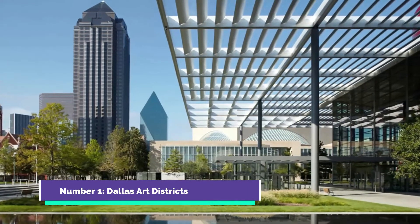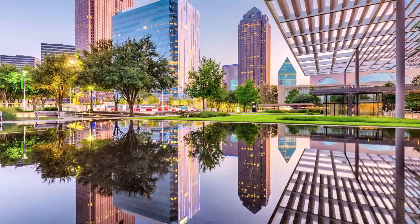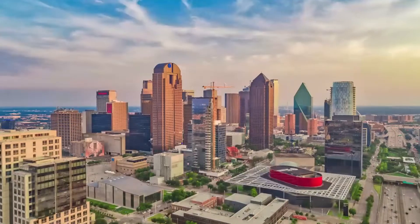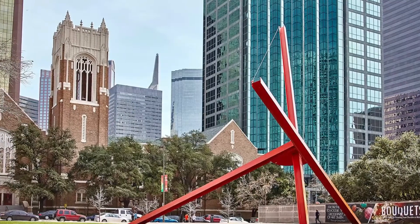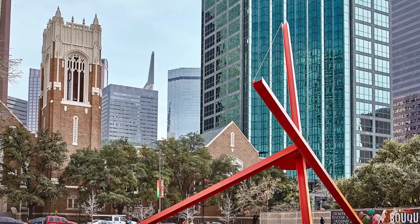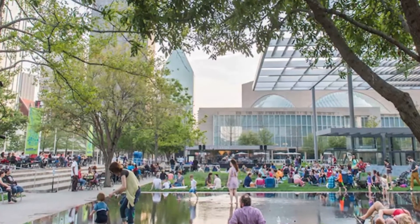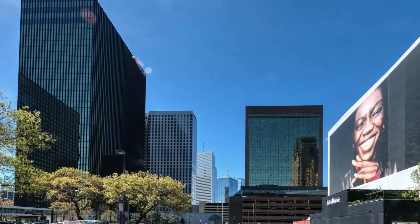Number 1: Dallas Arts District. The last one is for the art lovers. The arts district spans over 68 acres and 19 blocks, making it the largest arts complex in the United States. The complex has three museums: the Dallas Museum of Art, the Nasher Sculpture Center, and the Crow Collection of Asian Art. It also represents public art. The arts district has it all, from architecture to public art to museums. It's definitely something that art lovers just can't miss.